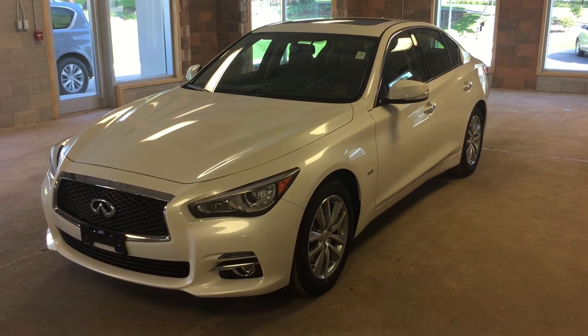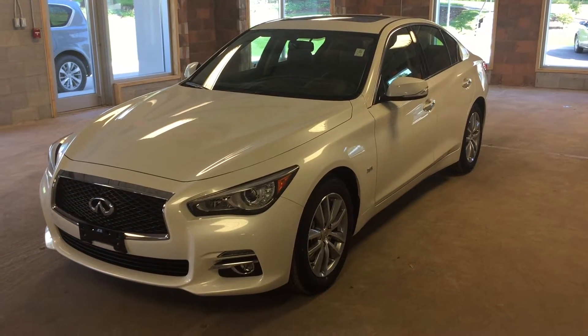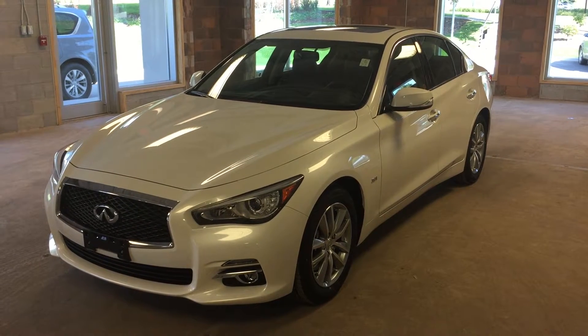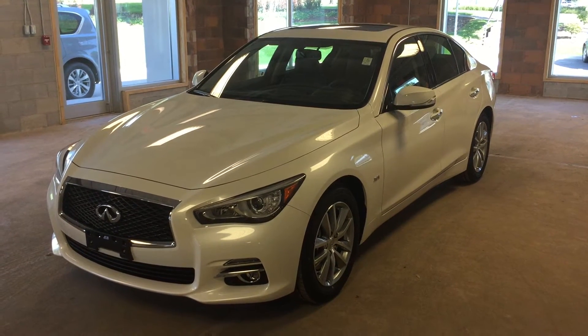This is a 2017 Infiniti Q50 featuring all-wheel drive, intelligent access, rear-view backup camera, built-in navigation, dual-zone climate control, heated steering wheel, heated leather seating, and a power trunk.